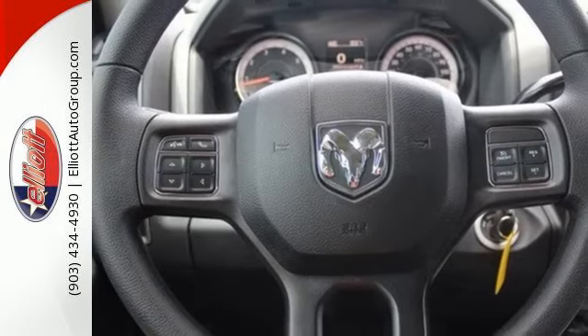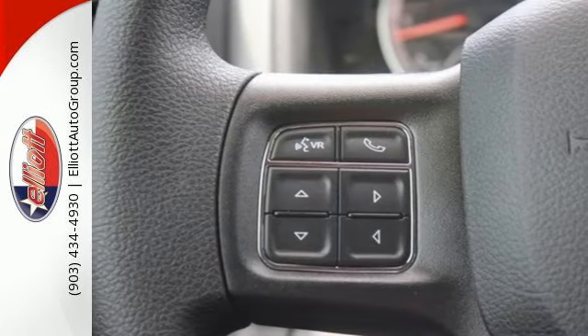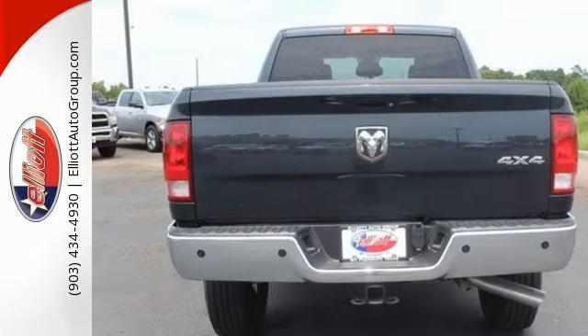Ram has been put to the test long before your first journey, with over 40,000 hours of extreme challenges to give you confidence hauling the big loads. The V8 engine provides the power you need.